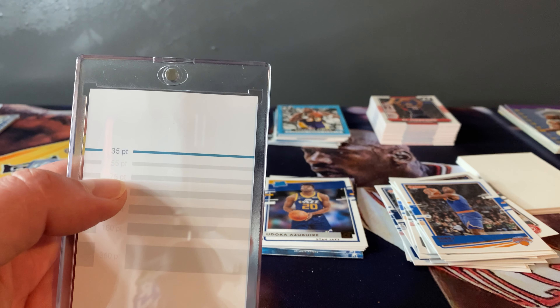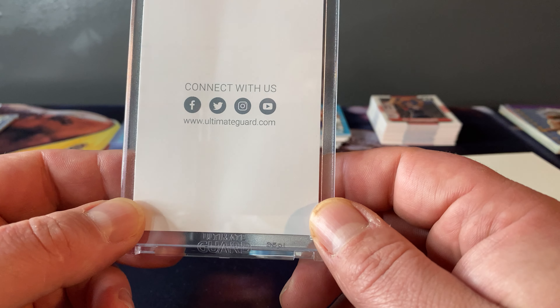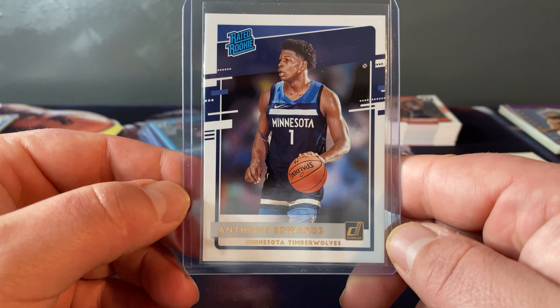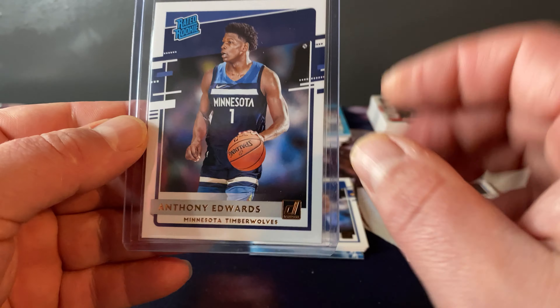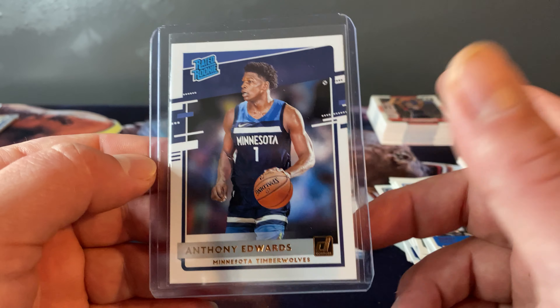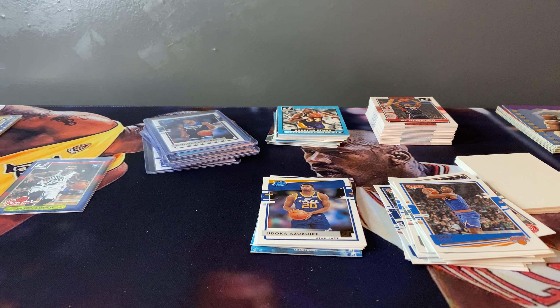That is about it, guys — so much fun. Definitely didn't make my money back, but that's okay. I'll have to look at comps on 130 Point and eBay and all that. Oh, in case you're wondering — I picked up a bunch of old penny sleeves too.